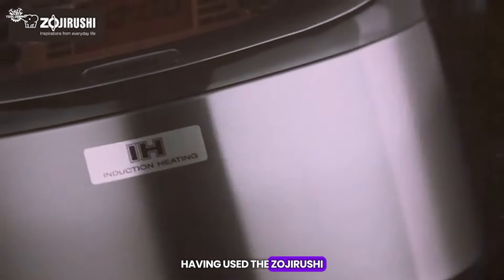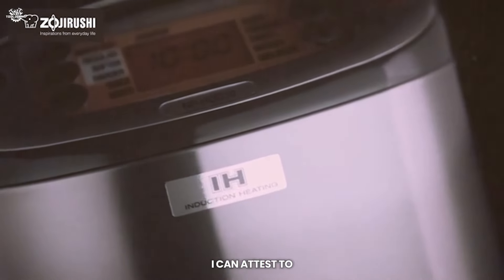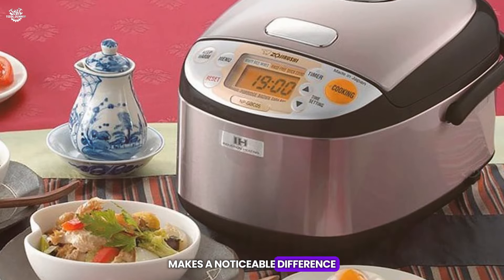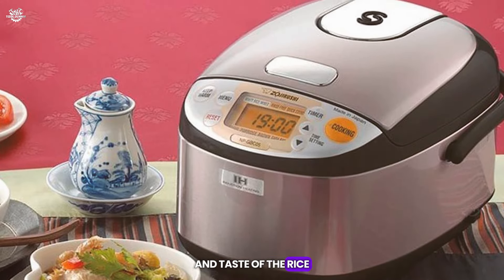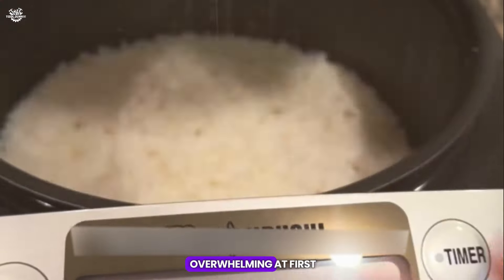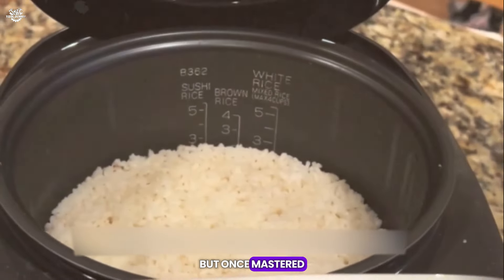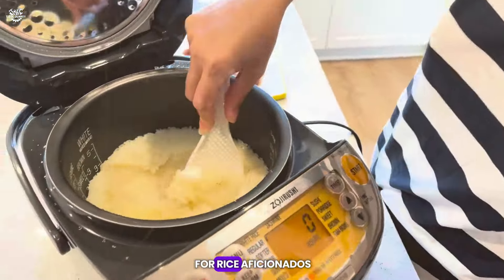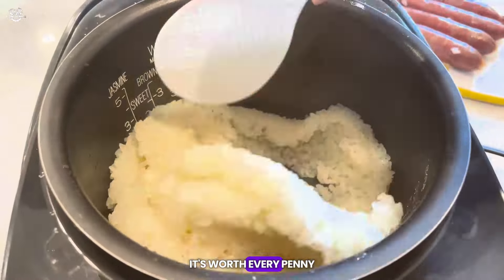Having used the Zojirushi Induction Rice Cooker, I can attest to its superior cooking capabilities. The induction heating makes a noticeable difference in the texture and taste of the rice. The settings may seem overwhelming at first, but once mastered, they offer unparalleled control over the cooking process. It's an investment, but for rice aficionados, it's worth every penny.